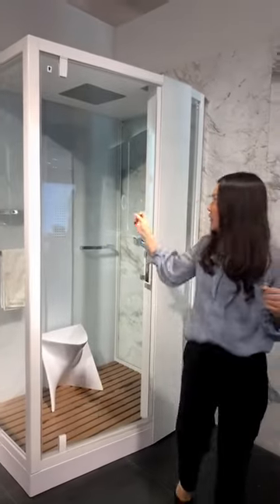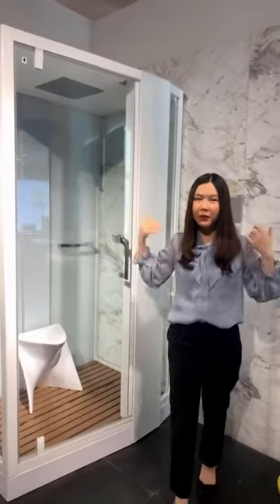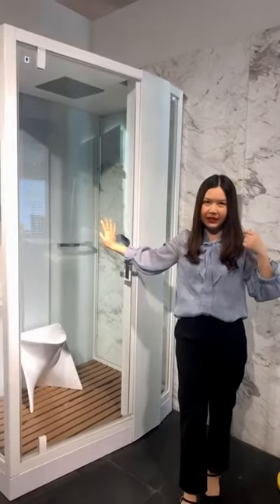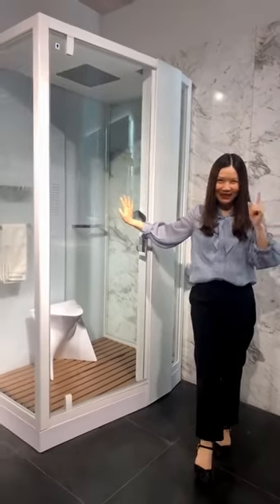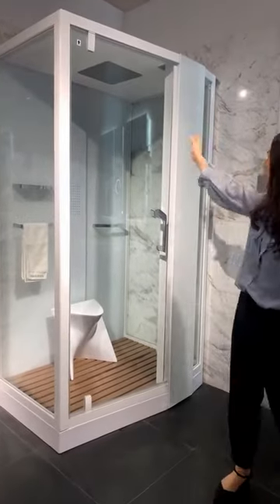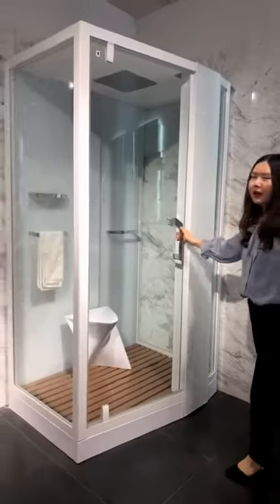I don't have too much time to go to the salon, so if I have a steam room at home, I can take a shower and stay in the steam room for 10 to 15 minutes. It will help with sweating and keep the skin on my body looking young and beautiful. Let me start from the outside — you can see this white steam room, it's quite elegant with a simple design.